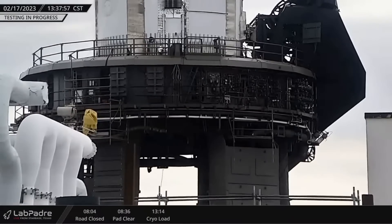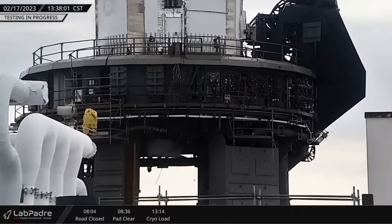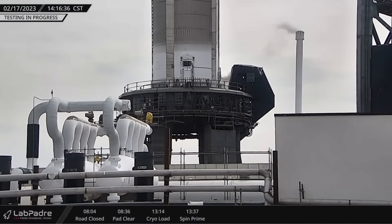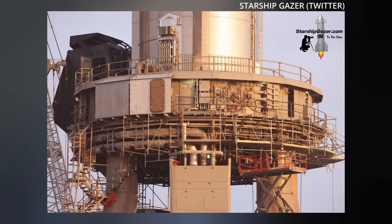The booster conducted one last spin prime test on Friday afternoon after our previous episode dropped, using just one center Raptor engine, followed by a test of the quick disconnect. Meanwhile, work on Stage 0 continues. Starship Gazer captured some stills of the protective shielding we discussed last week going up around the rim of the OLM, at least one of which contains an access hatch, which is probably important to have.